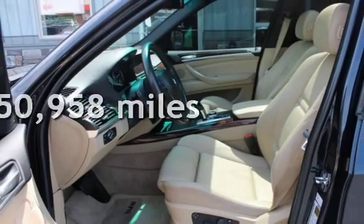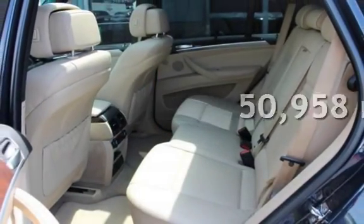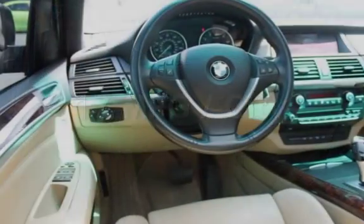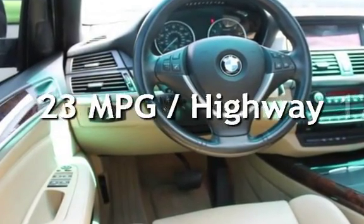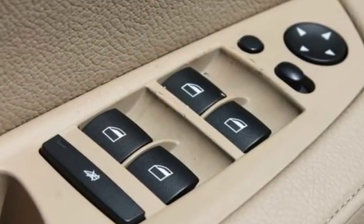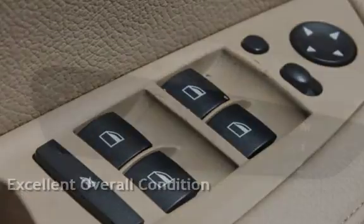This BMW has less than 51,000 miles on the odometer. Estimated fuel economy for this vehicle is 17 miles per gallon in the city and 23 miles per gallon on the highway. This vehicle is in excellent overall condition.